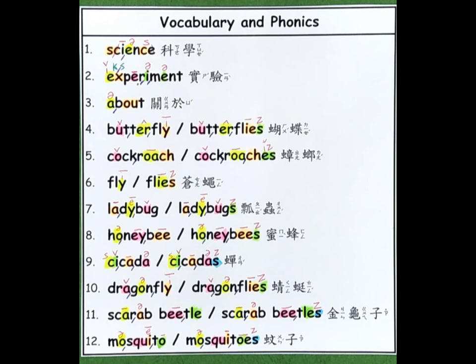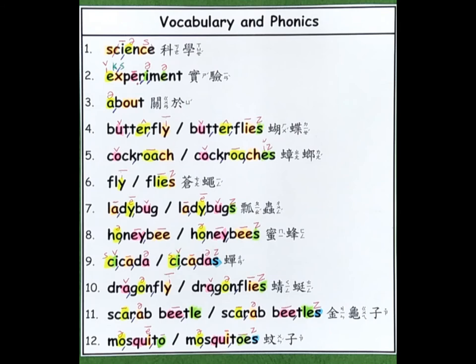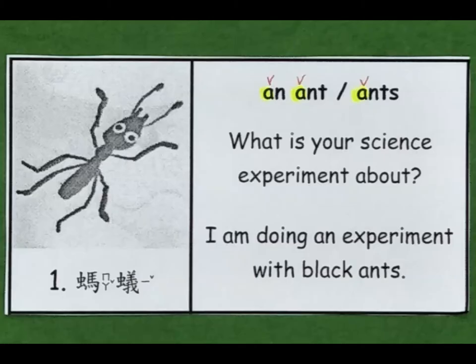8. Honeybee. 9. Cicada. 10. Dragonfly. Dragonflies. 11. Scarab beetle. 12. Mosquito. Mosquitoes.